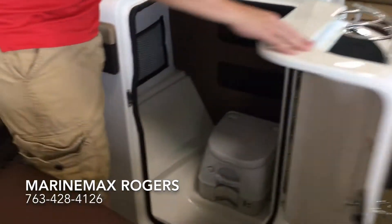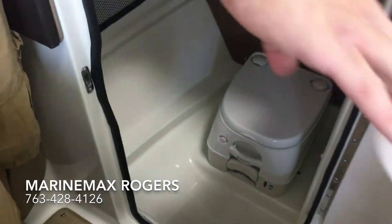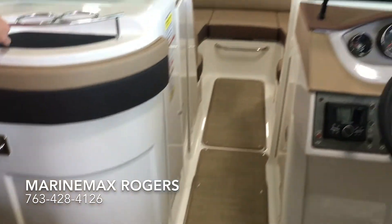In here we have a restroom. It is a pump-out bathroom, which is nice and convenient, especially for the kids.